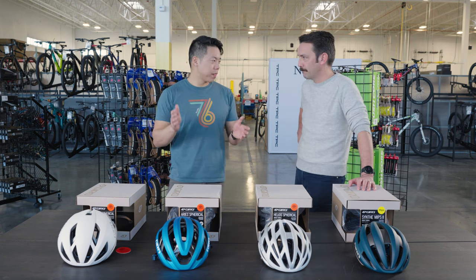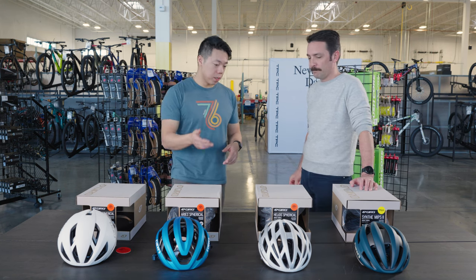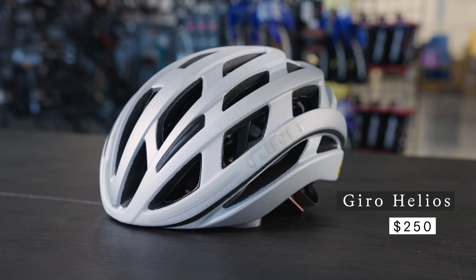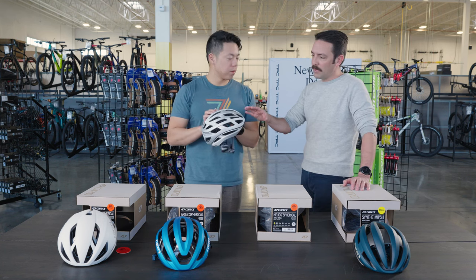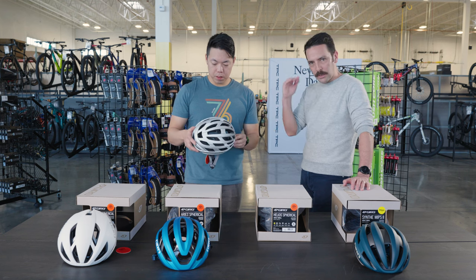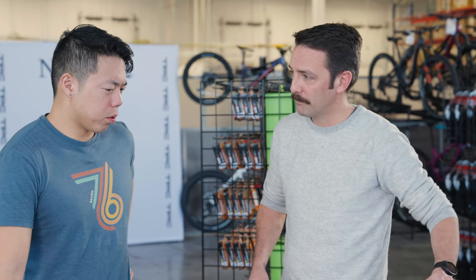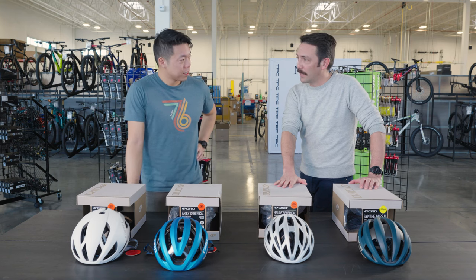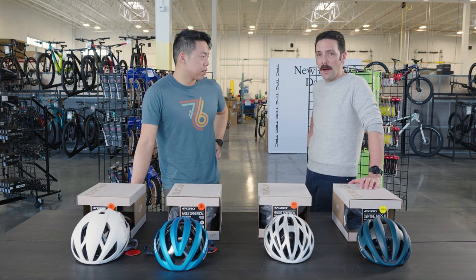If you want to spend a little bit less but still want similar protection and many of the same features, we can look at the Helios helmet. The Helios is a great option, coming in at a $250 price point. It has that spherical MIPS technology and plenty of ventilation — not quite as much as the Aries, but a great all-around helmet for someone on the more budget-conscious side. The ventilation is comparable to Giro's old Aether, their old top-of-the-line helmet. So for $250, you're hitting nearly the same ventilation as the old Aether.